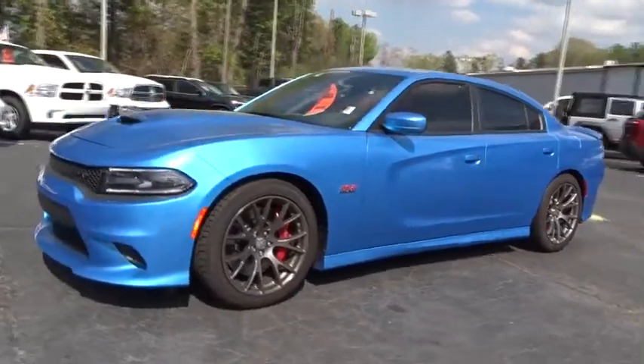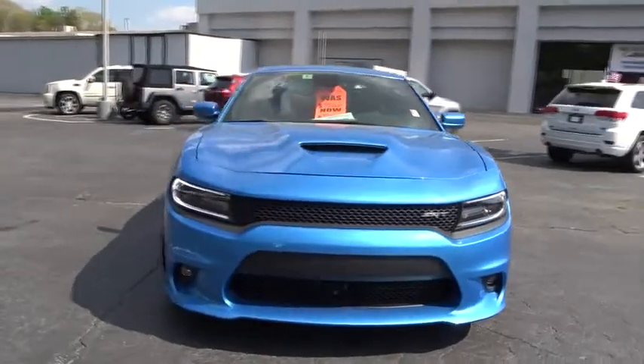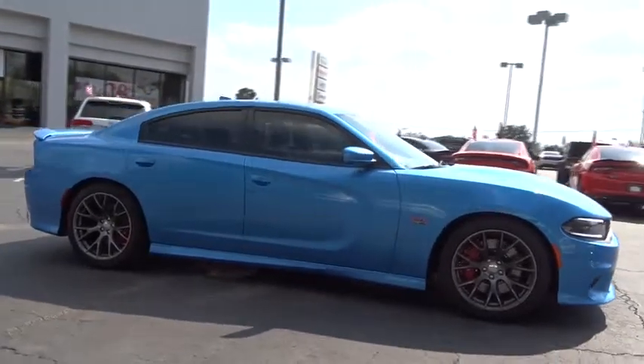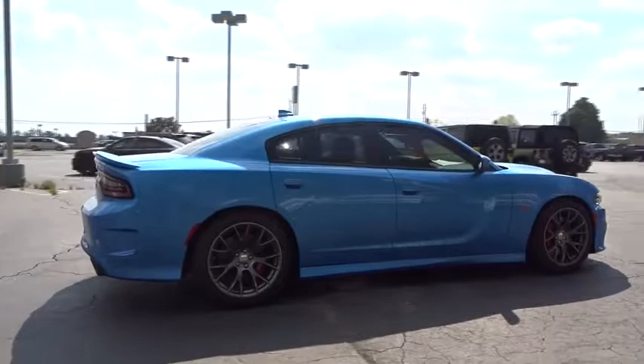The 2016 Dodge Charger injects some versatility, comfort, and sophistication into your muscle. The Charger is a powerful sedan that excites at every turn. Peace of mind comes standard with Charger's 5-star government front and side impact crash test rating.